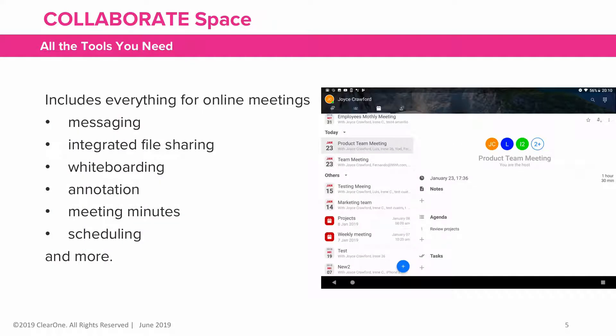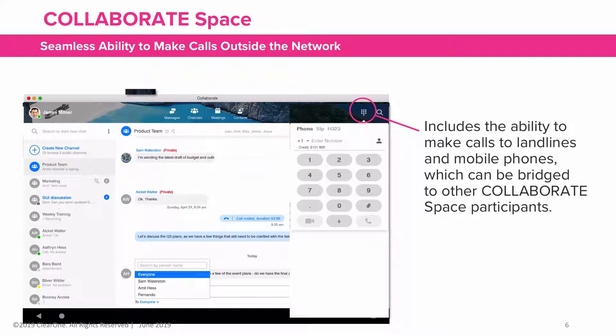It includes all the tools you need for online meetings, including messaging, integrated file sharing, whiteboarding, annotation, meeting minutes, scheduling, and much more. It includes the ability to make calls to landline and mobile phones, which can be bridged to other Collaborate Space participants.